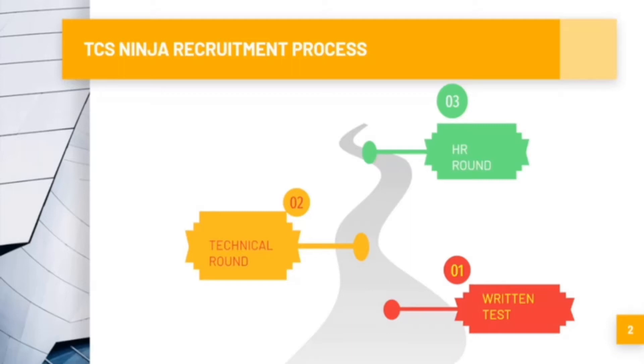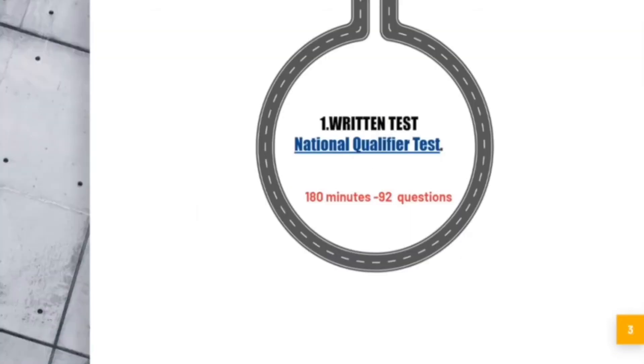The technical round is clear, and the HR round is optional. TCS Ninja is a national qualifier test. In this test, we will select one test mode. It is 180 minutes — that is 3 hours.